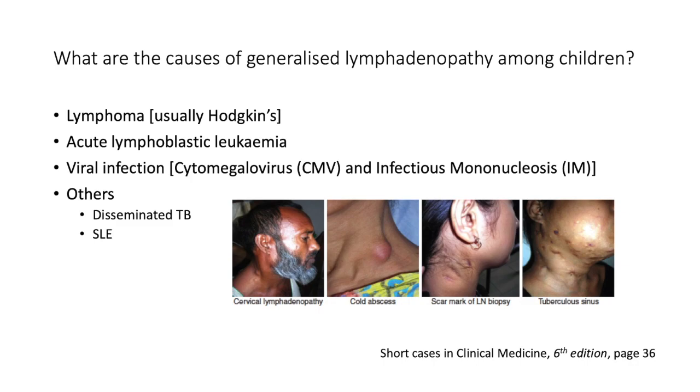What are the causes of generalized lymphadenopathy among kids? It can signify lymphoma — usually Hodgkin's lymphoma — acute lymphoblastic leukemia, or a viral infection. Think in broad groups: infectious, inflammatory, malignant, and infiltrative. Examples of viral infections include cytomegalovirus (CMV) and infectious mononucleosis caused by Epstein-Barr virus.